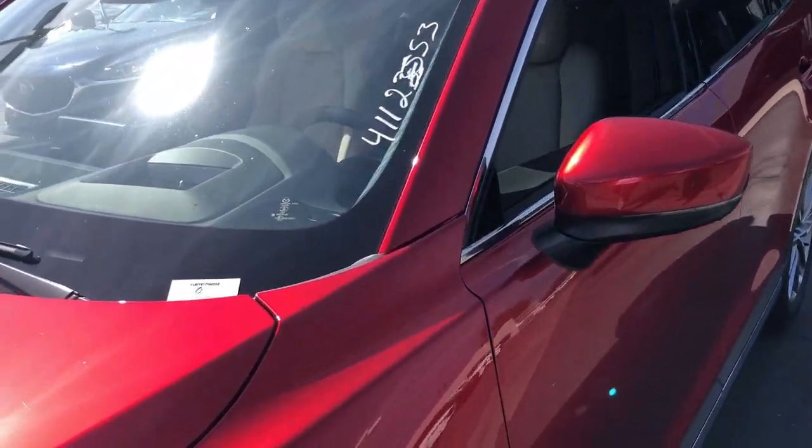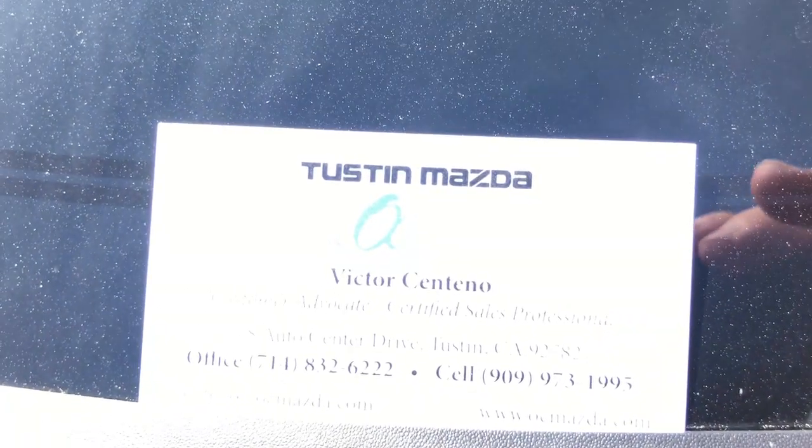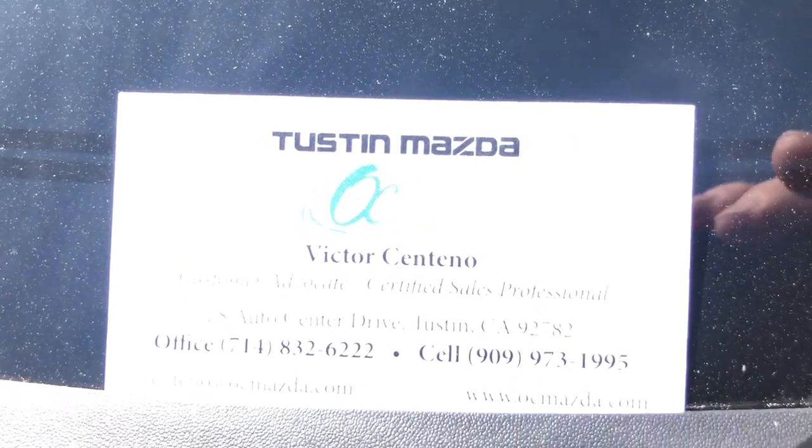In most cases I can bring the car to you. You can reach me at the numbers shown on screen. Thank you and have a great day.